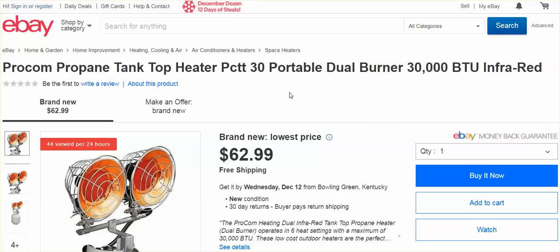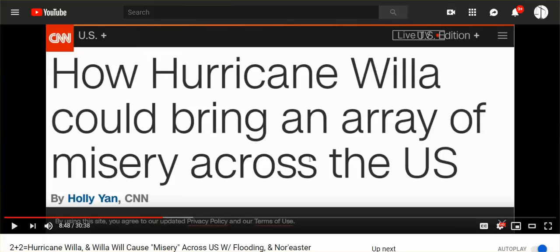What was the name of that one? Oh, I've got to get the video on that. Here it is: 'How Hurricane Willow will bring an array of misery across the United States.' Mainstream media — my god, they were talking about catastrophes, power outages, misery across the United States from a hurricane that developed off the coast of Mexico. Nothing happened. It was dropped literally the very next day.